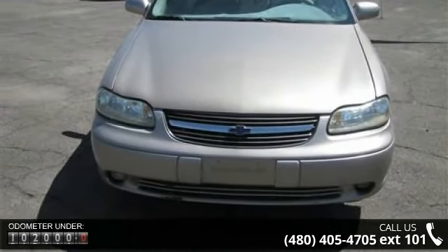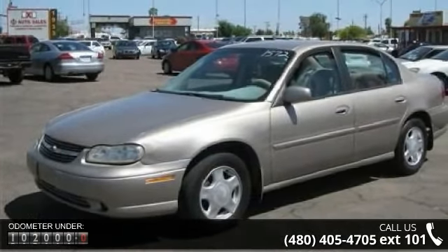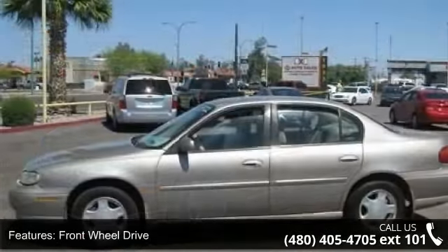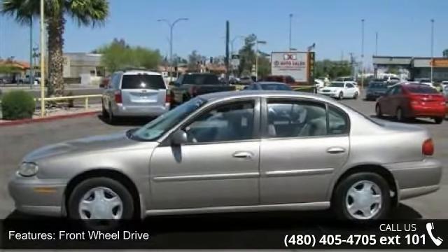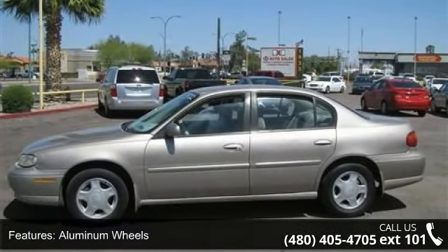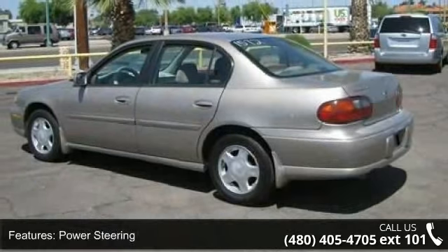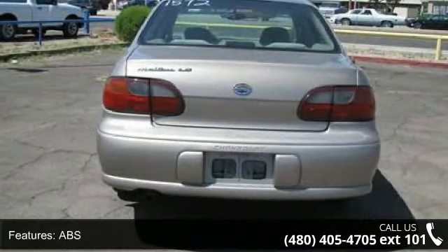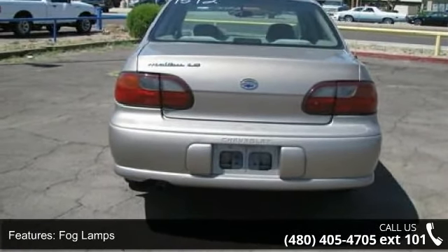Some of the top features included with this vehicle are front wheel drive, aluminum wheels, power steering, ABS, fog lamps, daytime running lights, automatic headlights, bucket seats, power driver seat, and pass-through rear seat. Low mileage is an important factor in your purchase, and this vehicle delivers a low odometer reading.